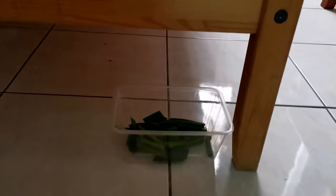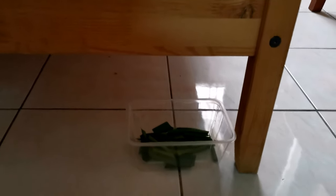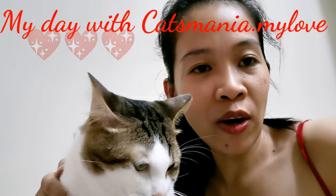I put one container underneath my table, because sometimes my cat likes to stay here too. The other one I placed on my cat's bed. So this is all for today, guys — I hope you like my video, and please leave a comment in the comments section right down below.